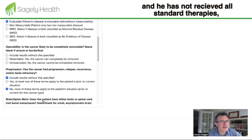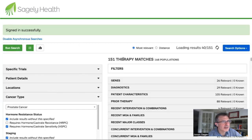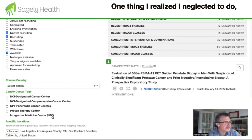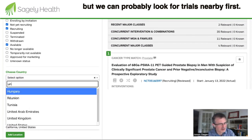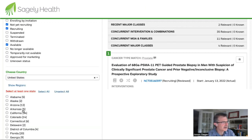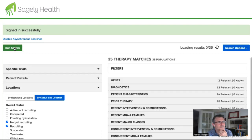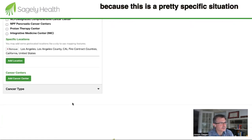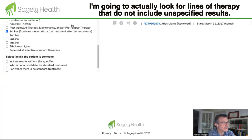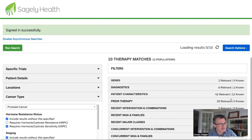He has not received all standard therapies and is willing to pursue options, so we run the search. We get 151 matching therapies. I realized I should filter by his home region, so let's look for trials nearby — first in California. That gives us 35 matches. Because this is a pretty specific situation, I'm going to filter for lines of therapy that do not require non-specified prior results. Now we're down to 10.